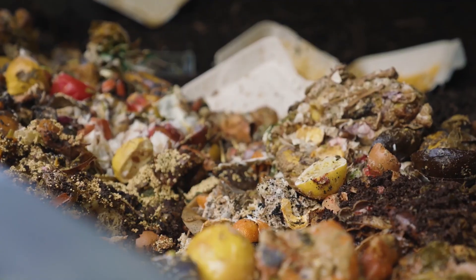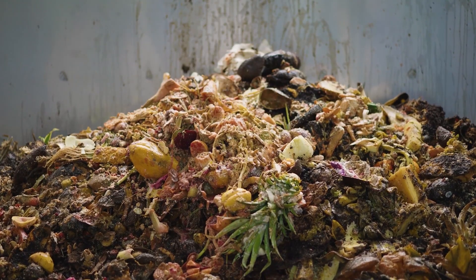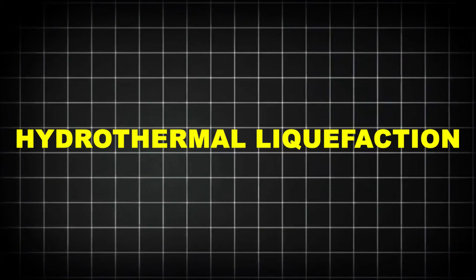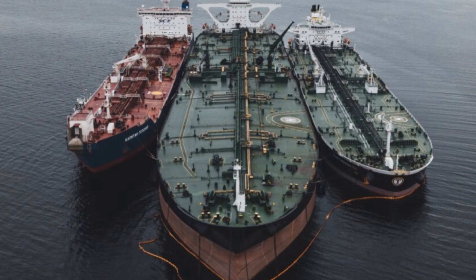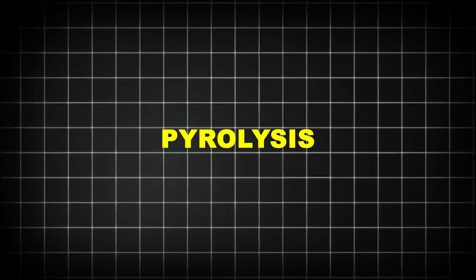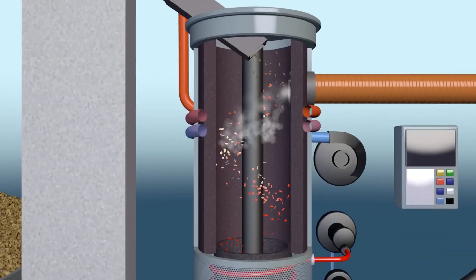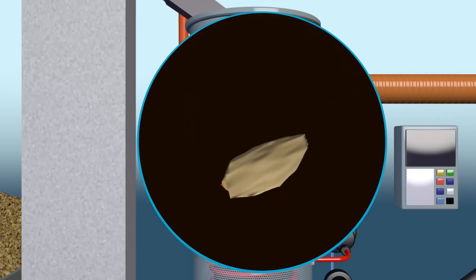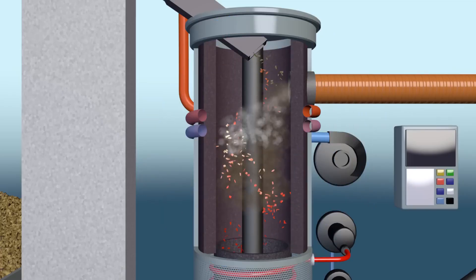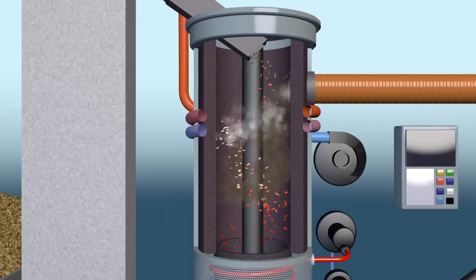In the most cutting-edge facilities, food waste becomes even more. Hydrothermal liquefaction — a process that mimics the earth's natural oil formation — can convert food waste into biocrude oil in just hours. This oil can be refined into fuels for cars, ships, or even aircraft. Pyrolysis, which uses high heat in the absence of oxygen, creates syngas and biochar. Syngas can be burned for energy, while biochar is used to sequester carbon in soil.